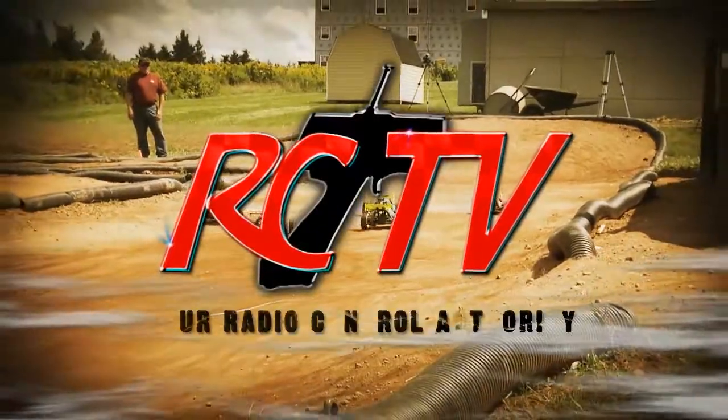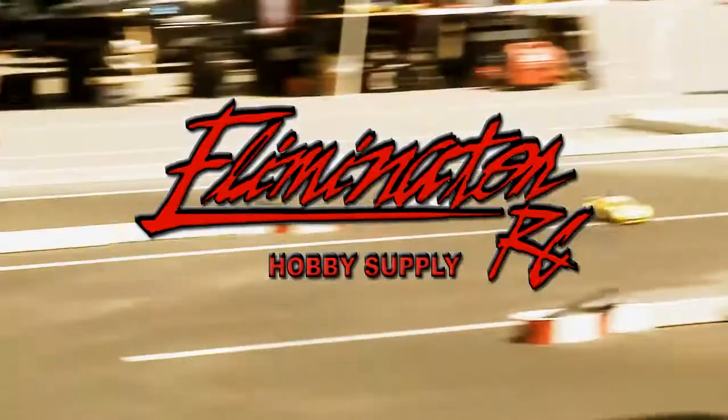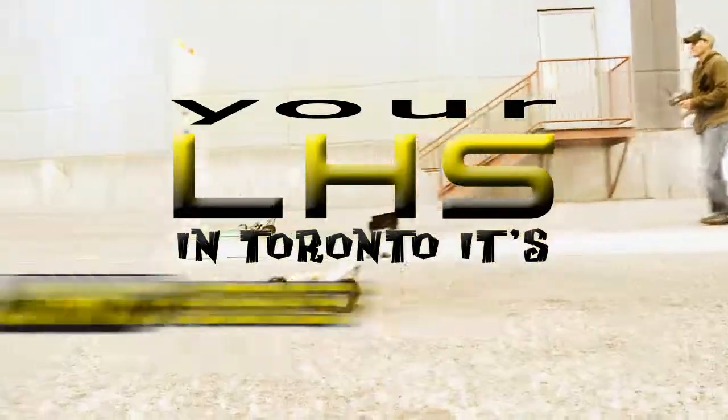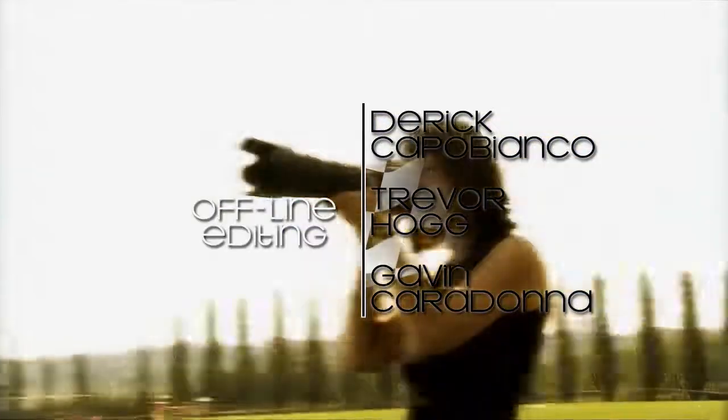RCTV, your radio-controlled authority, has been brought to you in part by Eliminator RC, your one-stop hobby shop; RC Pit Stop, bringing the best of RC to BC; and John's Hobbies, Toronto's local hobby store.